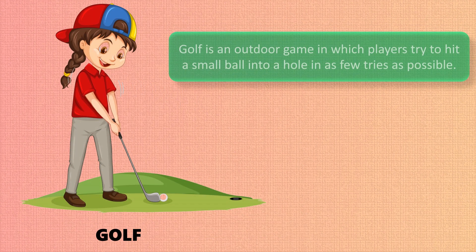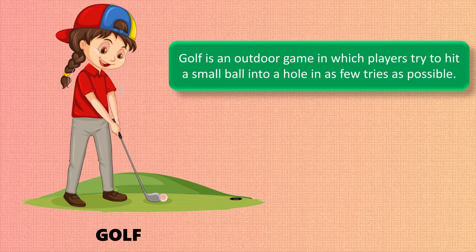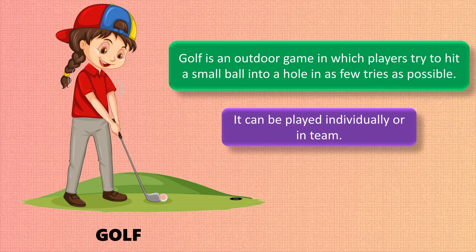Golf is an outdoor game in which players try to hit a small ball into a hole in as few tries as possible. It can be played individually or in a team. It is played on a grassy area called a course.